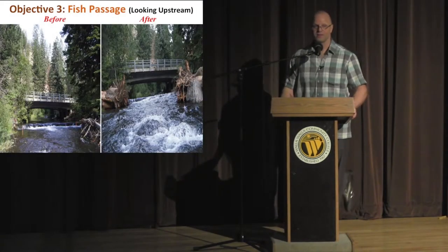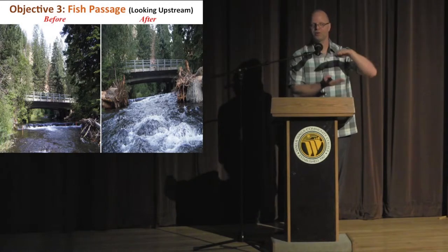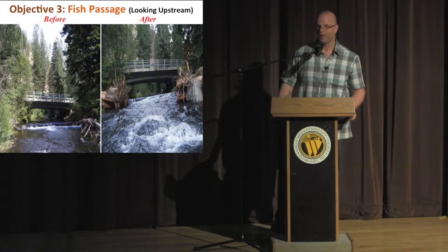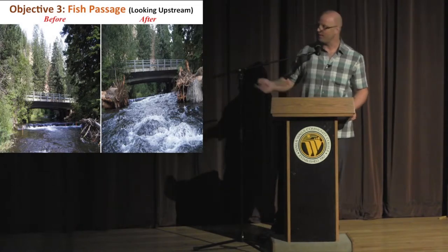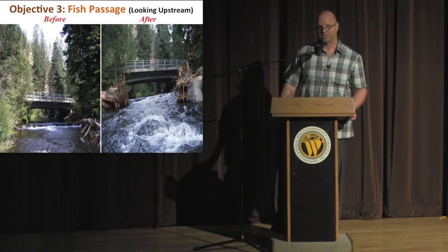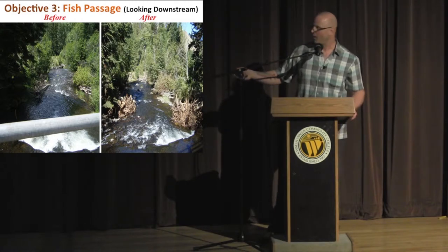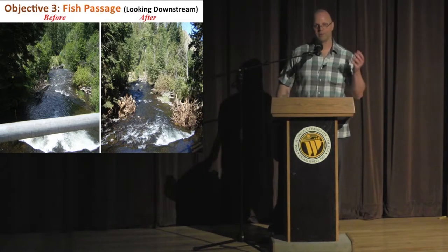Our third objective was to get step heights within compliance of state criteria of 9.6 inches or less — we needed to decrease the jump for fish. There was a cross vein used for bridge infrastructure to prevent downcutting that we couldn't remove because they have a water gauge there. So we chose a roughened channel over half of the wetted channel width and were successful in eliminating the step. Looking from the bridge, before and after shows we really reduced the whitewater while retaining a nice scour pool — fish can just walk up this now.